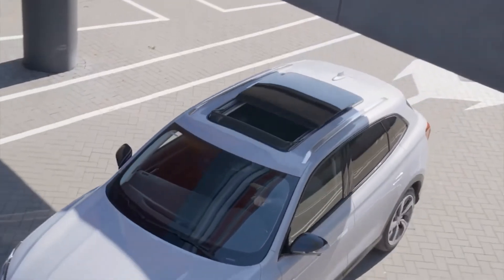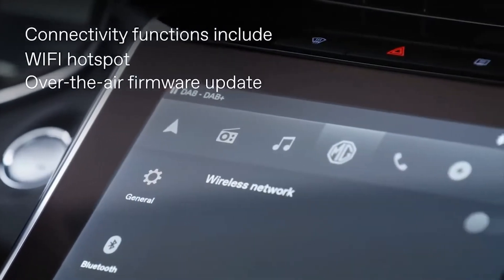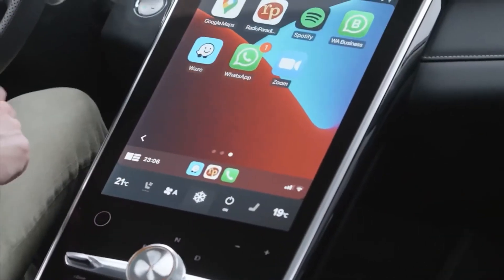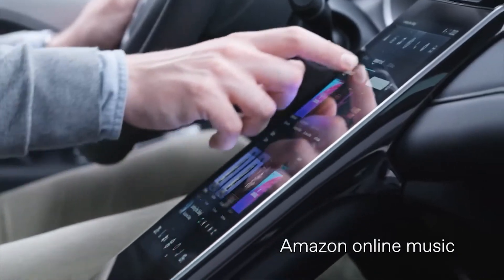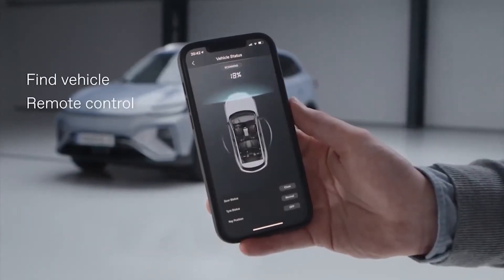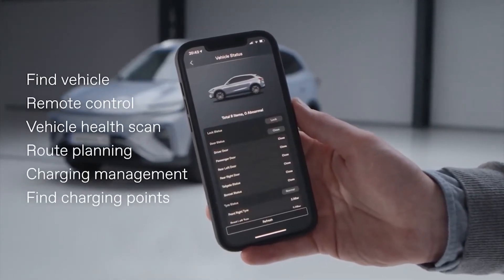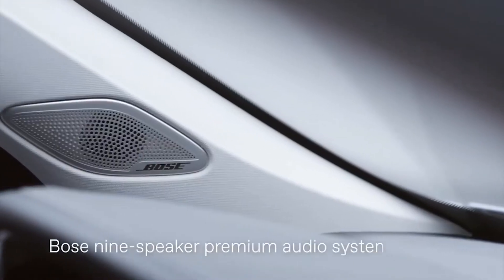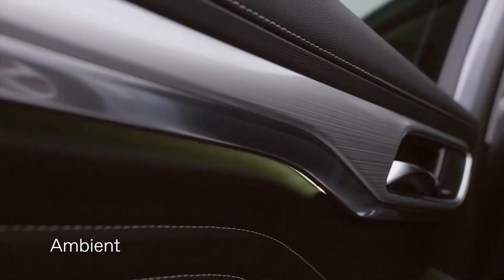The Marvel R Electric is to become the brand's flagship. The electric SUV has a 70-kilowatt-hour battery that can be charged with 11 kilowatts AC and up to 92 kilowatts DC. The vehicle will be offered with a 132-kilowatt rear-wheel drive or a 212-kilowatt all-wheel drive. The rear-wheel drive model covers 402 kilometers according to WLTP, the all-wheel drive model up to 370 kilometers.